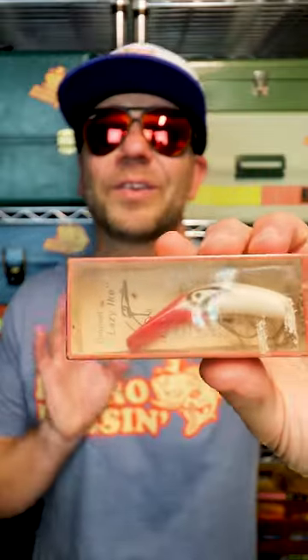These baits were numerous back in the day, and while they are no longer in production, you can still easily find them on eBay for under $10.